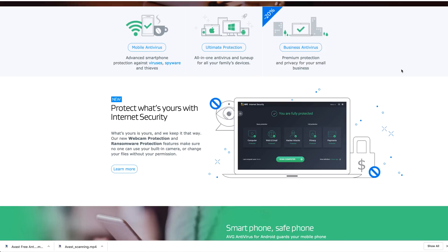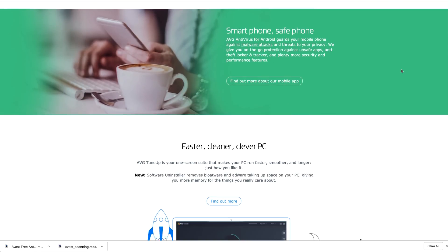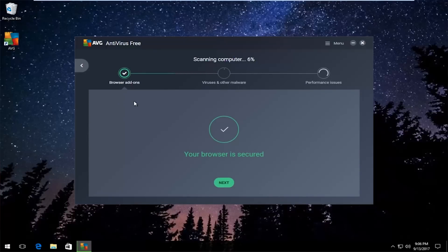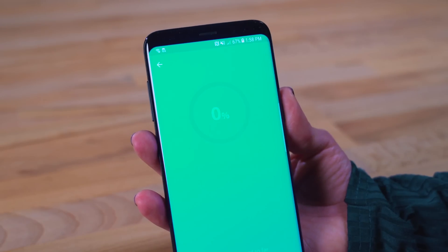Malwarebytes has features for Windows, Android, Mac, and Chromebook. AVG antivirus is another option that offers free basic services like stopping malware, blocking malicious links and emails, and the ability to scan your PC. The full version for an unlimited number of devices also includes enhanced firewalls, secure online banking and shopping, and includes a special antivirus pro for Android.